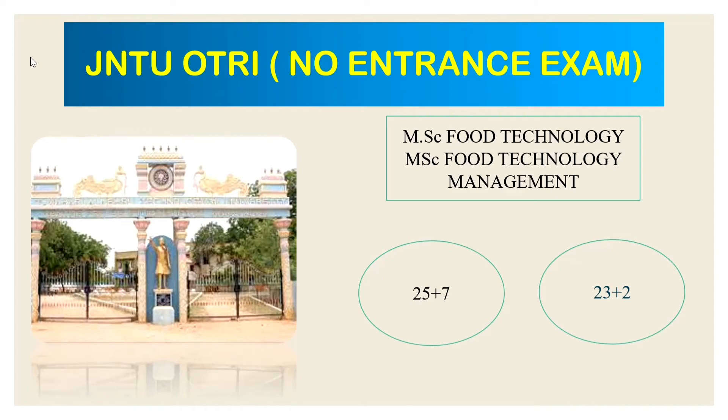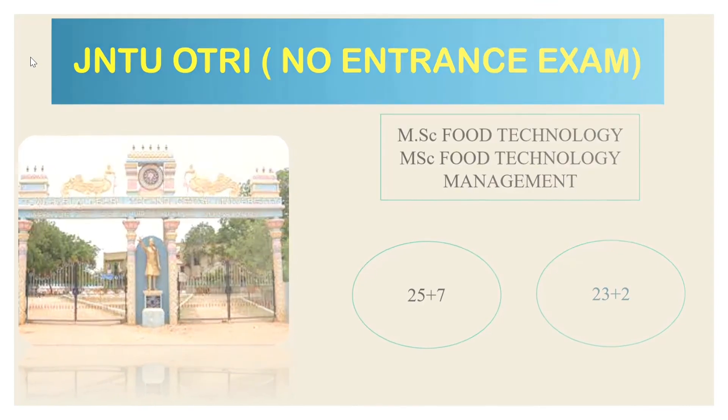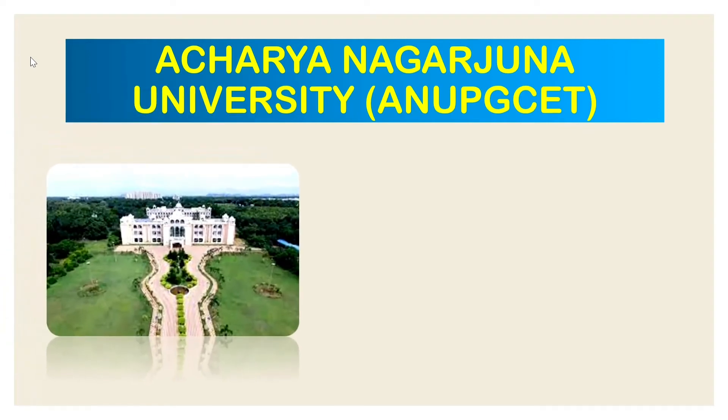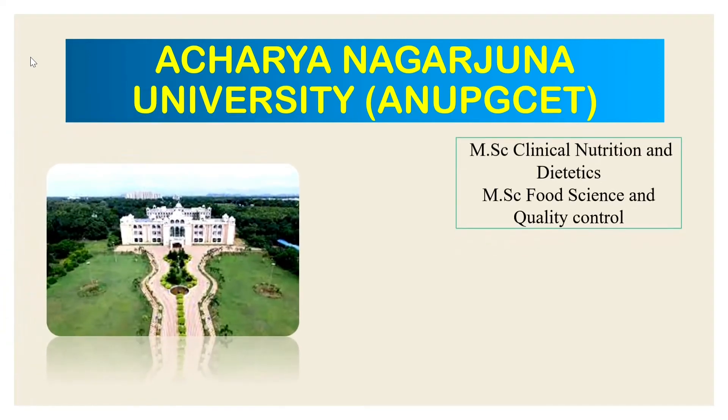The next university is Acharya Nagarjuna University. They offer two courses: MSc Clinical Nutrition and Dietetics, and MSc Food Science and Quality Control. There are 28 seats across the two courses. The entrance exam is ANU PG-SET.